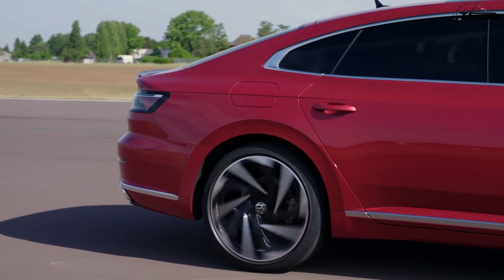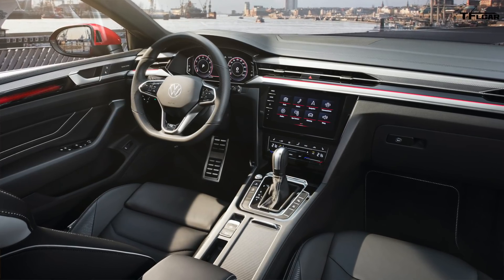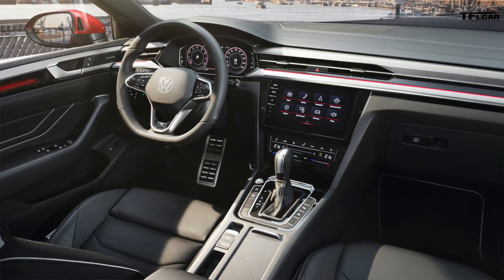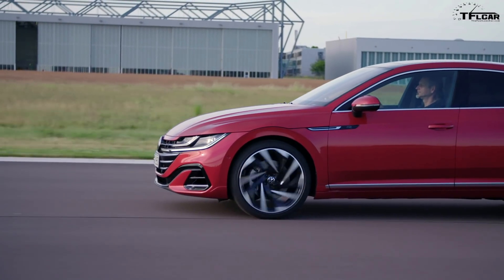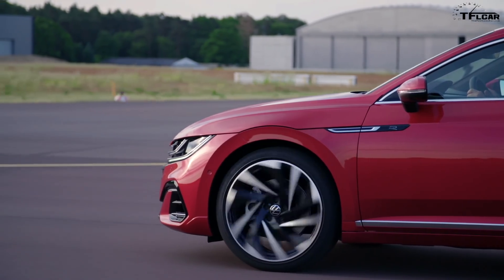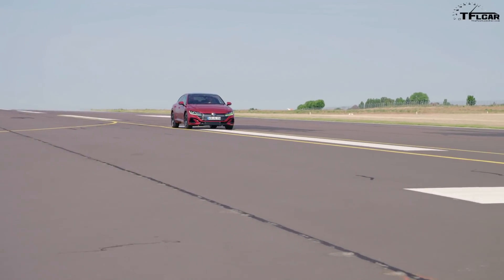There are three trim levels. There's the base S, which gets a standard digital cockpit, touchscreen, touch-sensitive steering wheel, and dual-zone climate control. Then there's the SE R-Line, which adds wireless charging, the light bar up front, lane assist, and traffic sign recognition. Finally, the SEL Premium R-Line gets 20-inch wheels and a 700-watt Harman Kardon stereo. The S is front-wheel drive only; all-wheel drive is available on the SE R-Line and standard on the SEL Premium R-Line. Pricing hasn't been announced, but the current Arteon starts around $37,000.